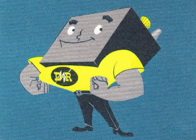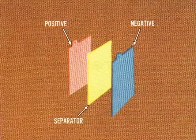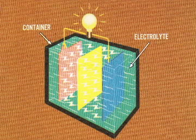The battery is stored power — power in a package. It gets its great strength from chemical action. A simple battery element is made up of two unlike materials: a positive plate and a negative plate, kept apart by a porous separator. When this element is put into a container filled with a sulfuric acid solution called electrolyte, a simple battery cell is formed.